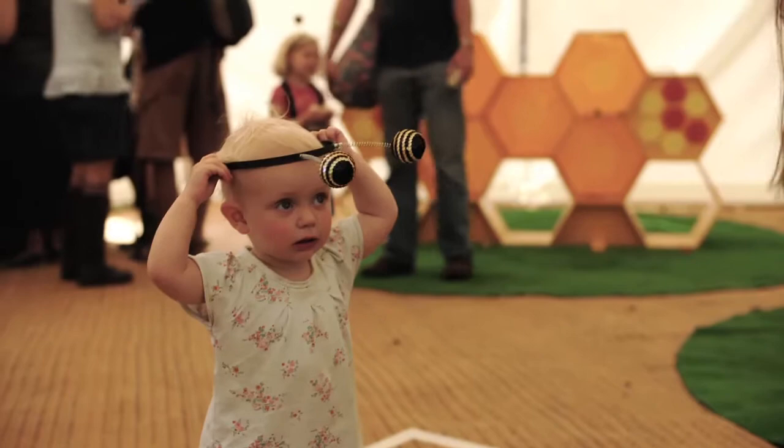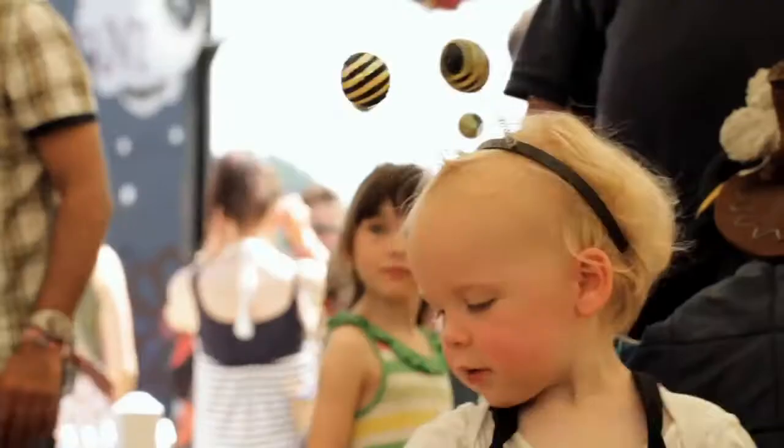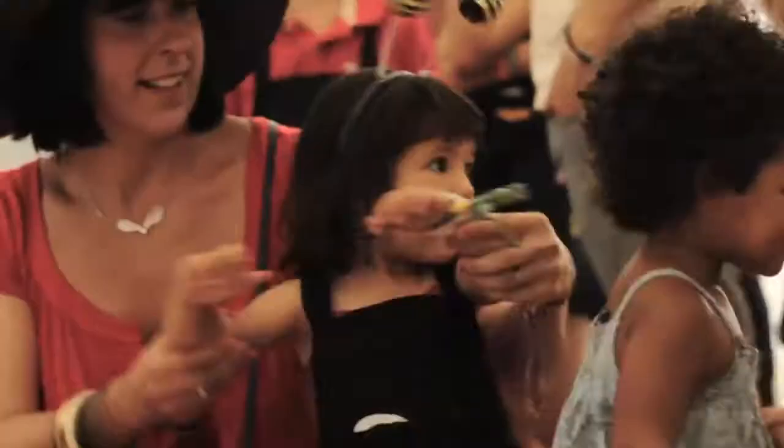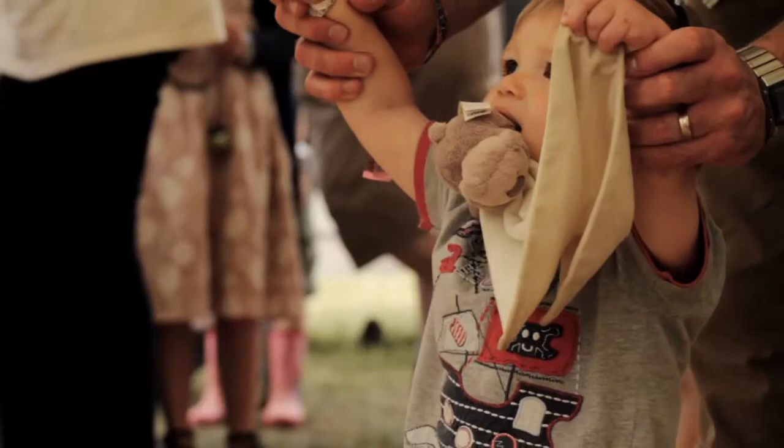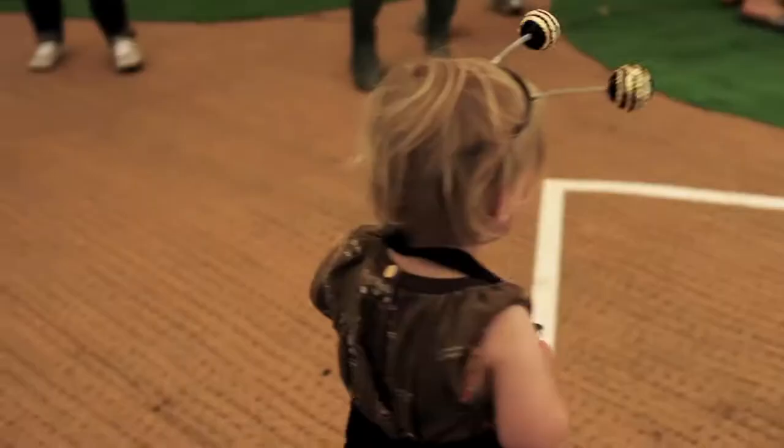Now, these newbies had a lot to learn about being bees. First things first: the waggle dance. Waggle dancing is the way bees talk to each other. Clever little things, aren't they?